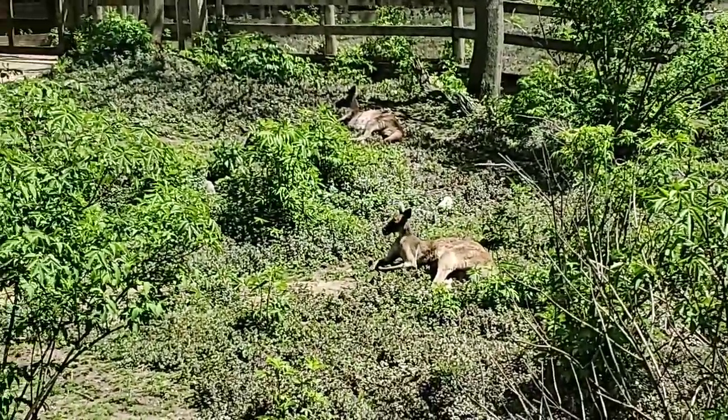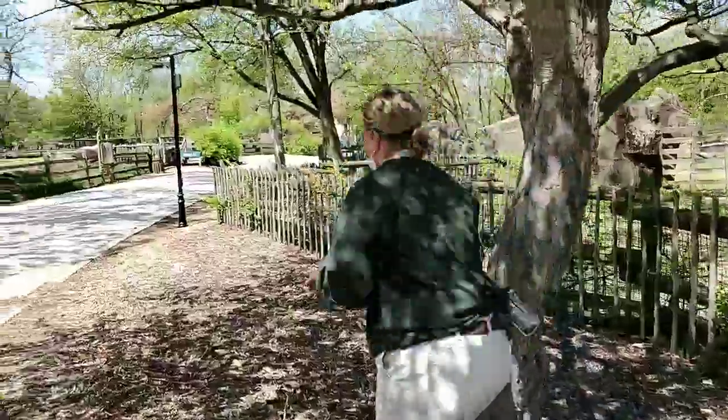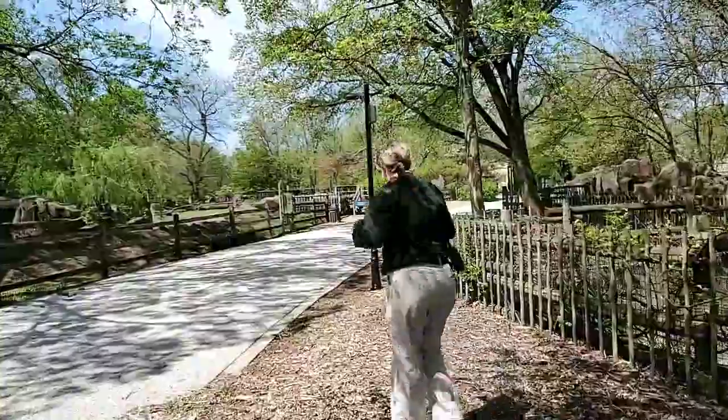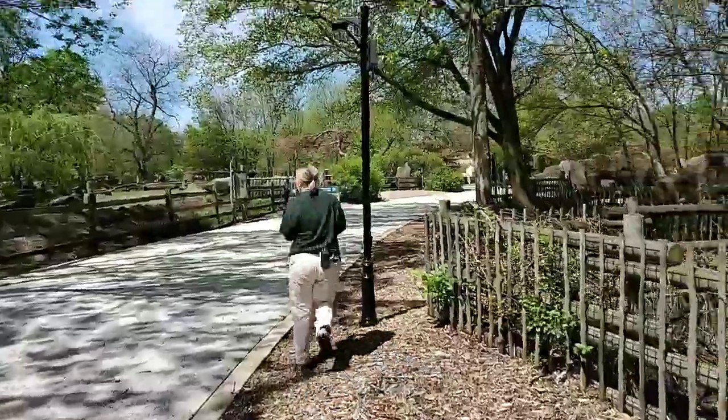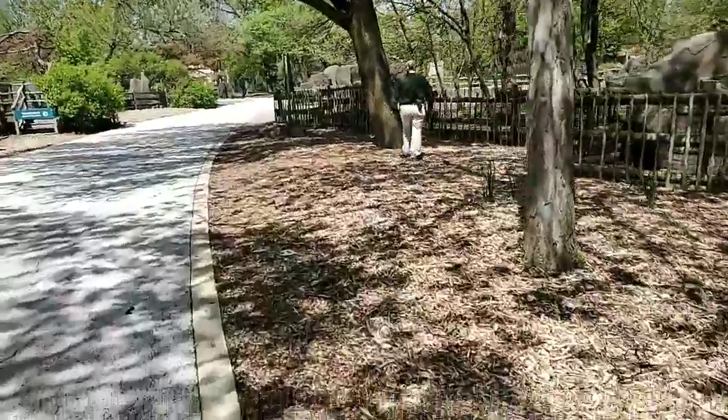Want to hop over to the wallabies? Let's hop! I'm not going to hop — everybody at home can hop, but I'll make them sick if I hop.